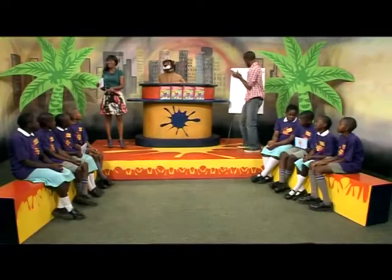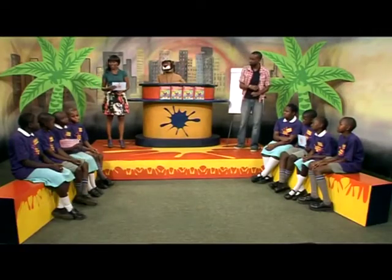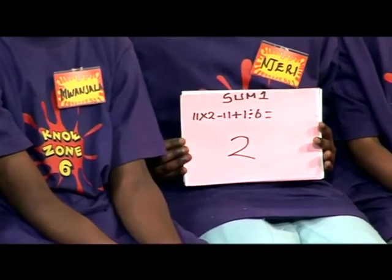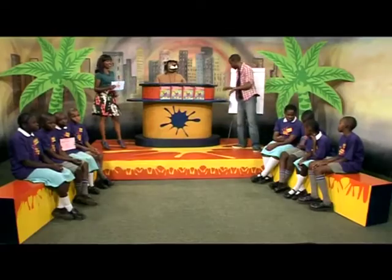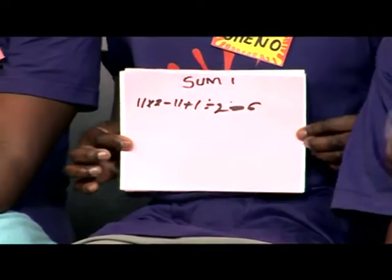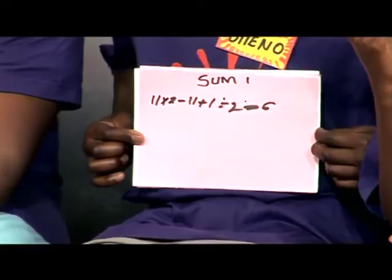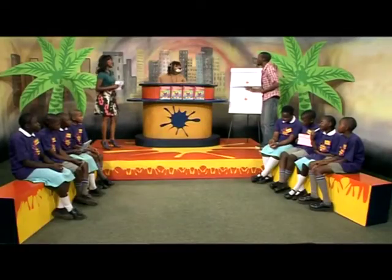That was very exciting. Now let's find out how everyone did. Team A, please show us your answer for the first sum. They have a 2 — that's good. Alright Team B, let's see what you got. Team B, you did not complete the sum. Did you run out of time? Well, don't worry.